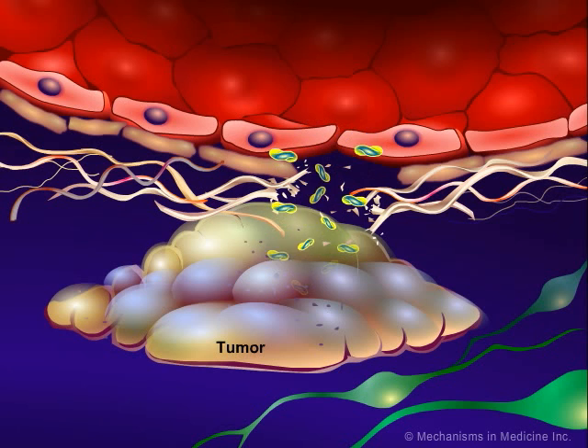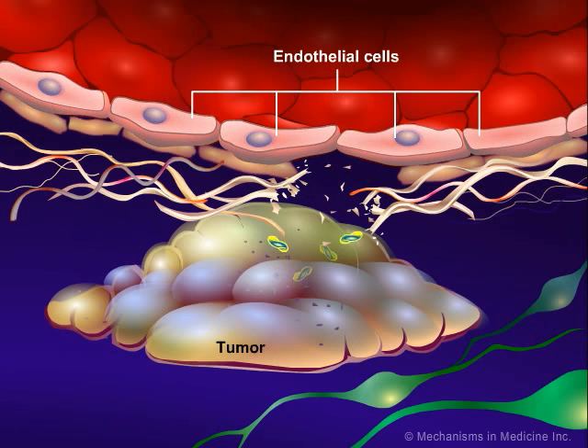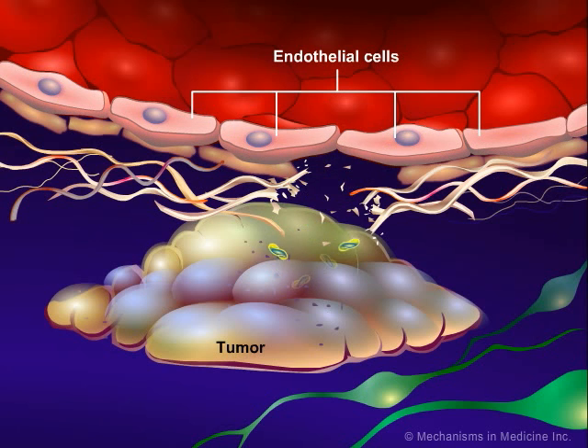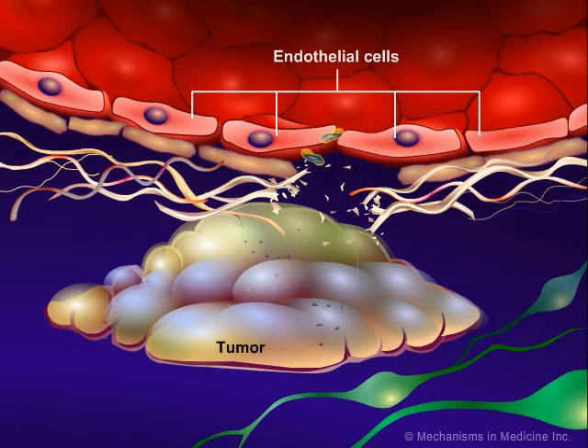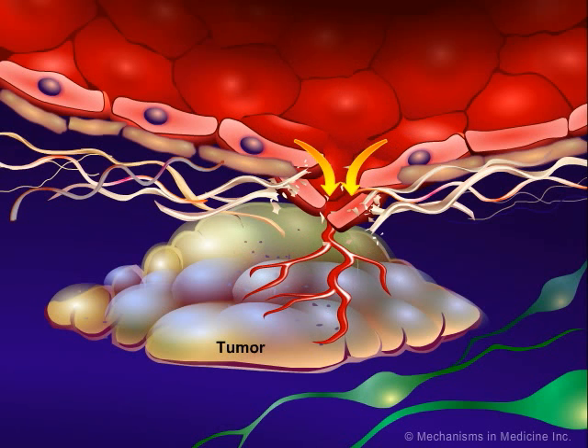VEGF also helps the new endothelial cells survive by upregulating inhibitors of apoptosis. VEGF also activates the endothelial cells to express the proteins necessary to allow the new blood vessels to form. The end result is the growth of new blood vessels into the tumor.